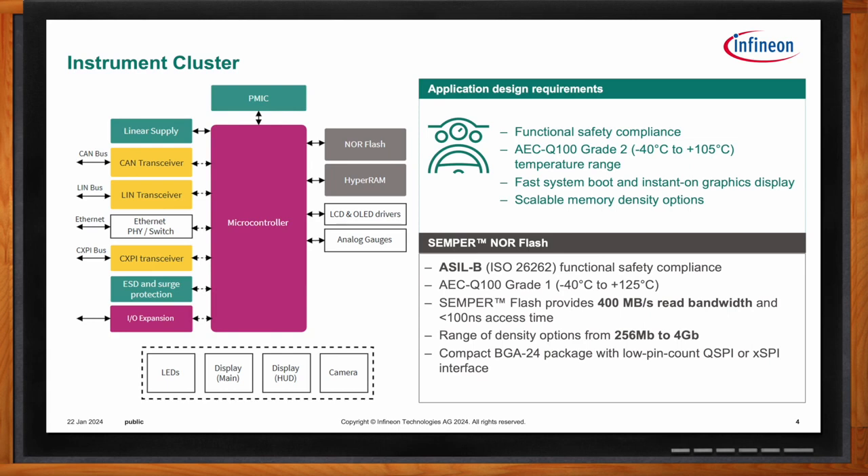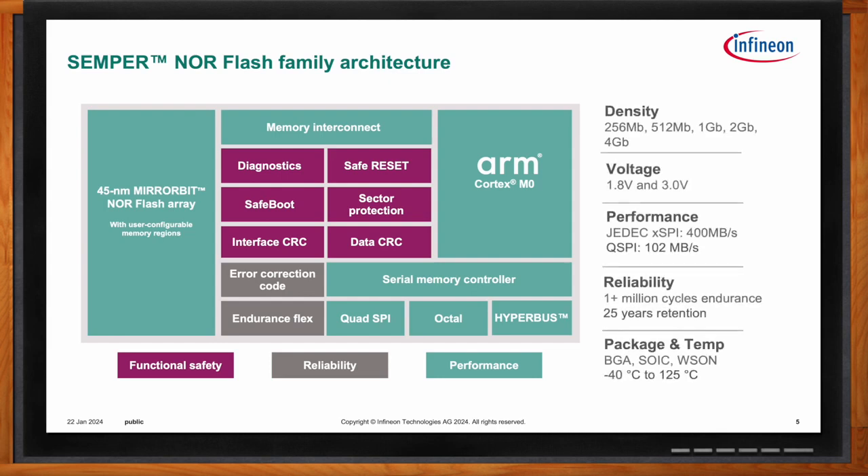Here's a block diagram of the key Semper Flash elements, with all the special functional safety design details highlighted in purple. To achieve ASIL B compliance, Semper uses SafeBoot for startup security, onboard diagnostics for issue detection, independent chip reset if the flash device is not responding to the host, sector protection to prevent inadvertent program and erases, and interface and data CRC to ensure the integrity of the memory array and information being transferred between the memory and the processor.